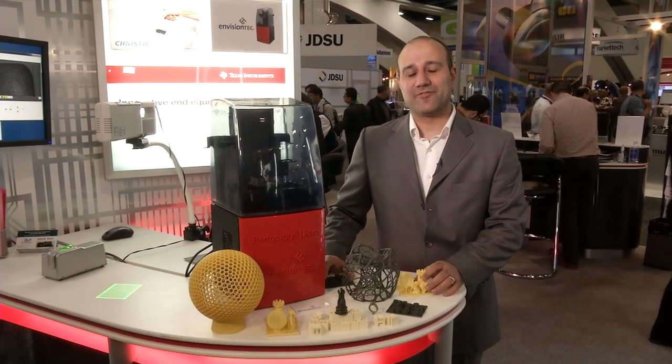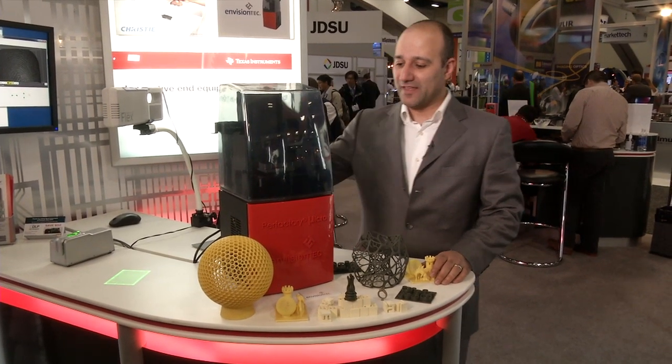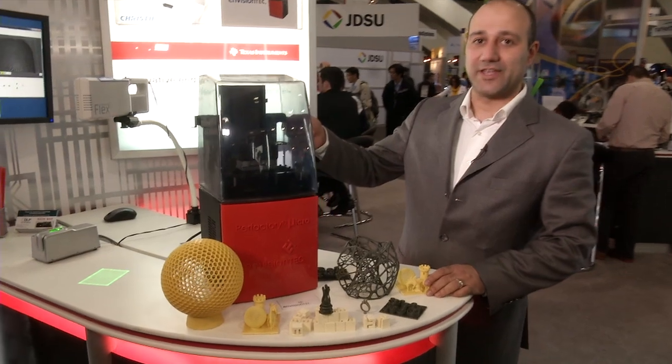EnvisionTech is one of the leaders in 3D printing technologies. EnvisionTech machines take CAD data and translate it into voxels, which are then projected through a DLP projector into photopolymer based liquids. This printer here is the Micro-EDU printer,